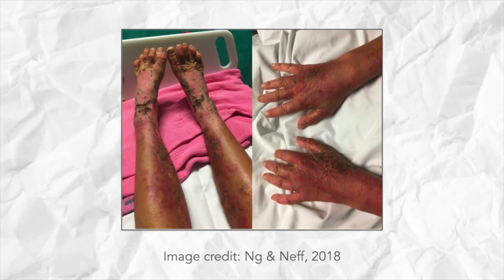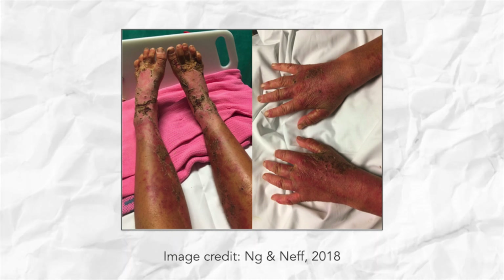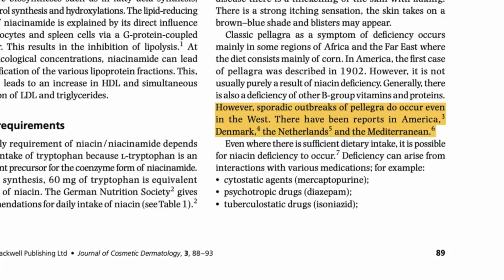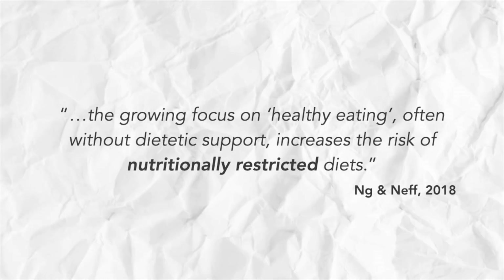This is a picture from a case study of an Australian woman in her 30s. She developed pellagra after eating what she deemed a healthy diet, but which was ultimately a very restricted diet. She went through rounds and rounds of medical investigations only to eventually be diagnosed with pellagra, and vitamin B supplementation sorted this out. Now a case study of one person is noteworthy but doesn't indicate a trend — but increasingly there have been reports of pellagra in developed nations like the US and several parts of Europe. As one researcher points out, the growing focus on healthy eating, often without dietetic support, increases the risk of nutritionally restricted diets.